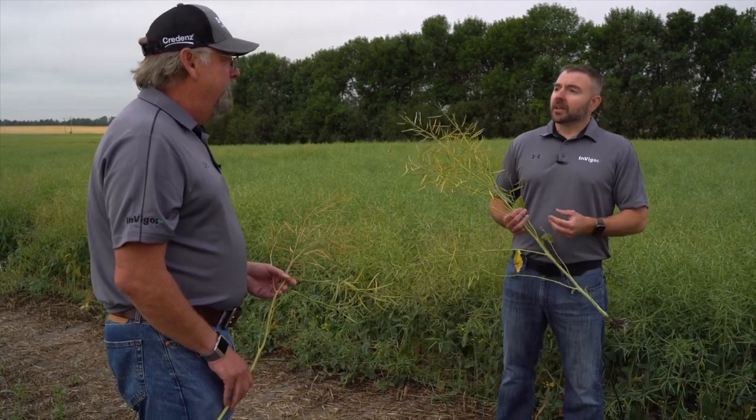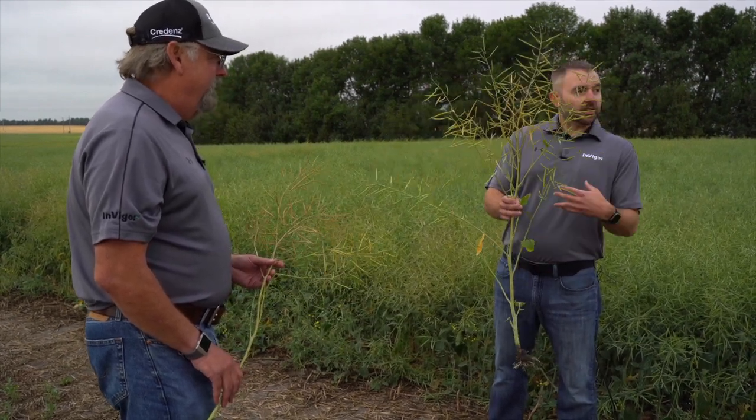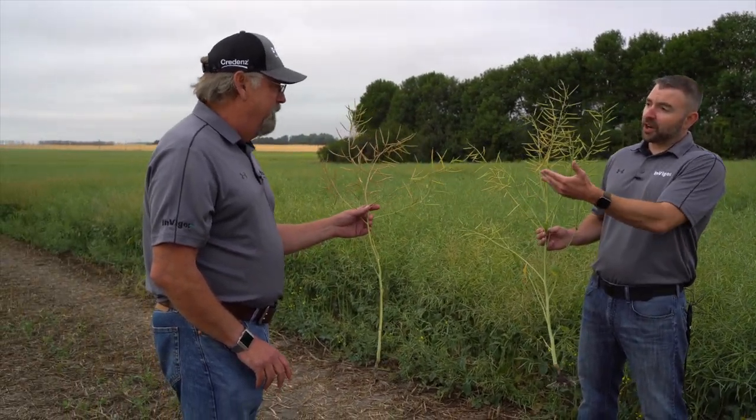One thing we're going to talk about today is we're getting closer to combining season — one of the most exciting times of the year. As canola is getting closer, we have a lot of guys straight cutting since they use our Invigor pod shatter reduction trait. But one thing that comes with that is when we look at a field, we'll have some plants that look like this that are still green and have quite a ways to go before they're ready for combining.